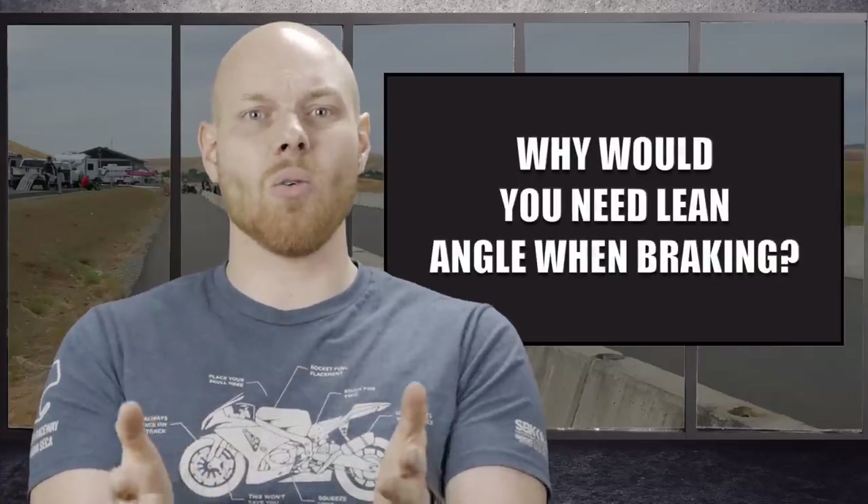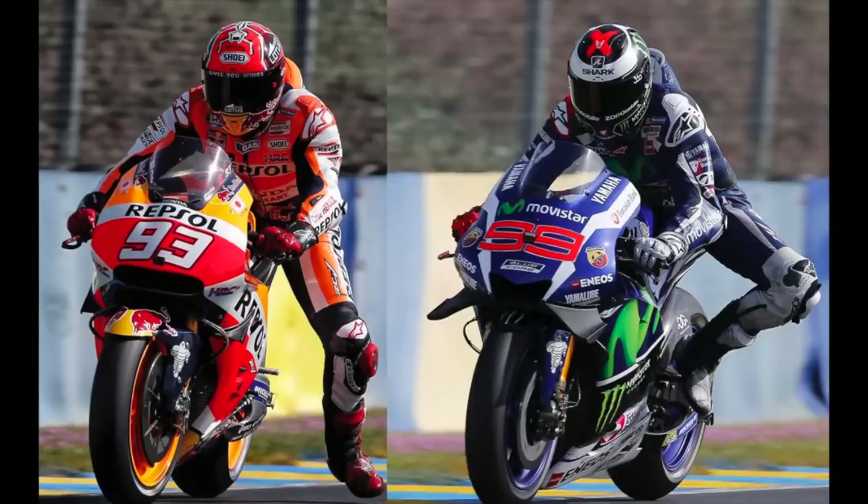But why would you need any lean angle when braking for a corner? Looking at Marc Marquez and Jorge Lorenzo braking for the same corner in the 2016 France MotoGP race, both racers have a rear end offset from the front end — Marc appearing to have the most angle. In order to not flip the bike over with the rear end offset like this, a racer has to lean the bike. The amount of lean angle needed is affected by where the combined center of gravity of the racer and the bike is. Thus, moving the body to the inside of the corner requires less lean angle for this maneuver.